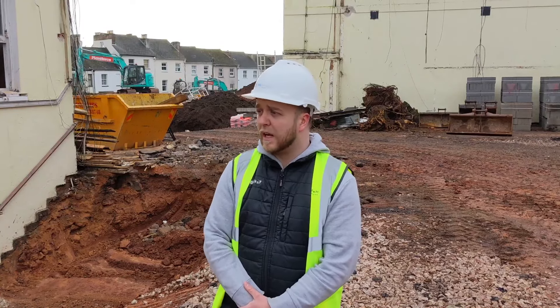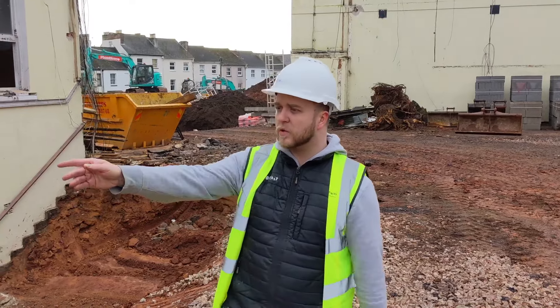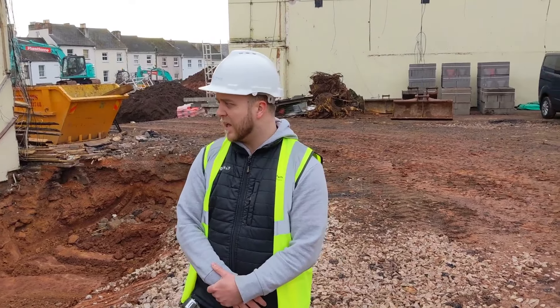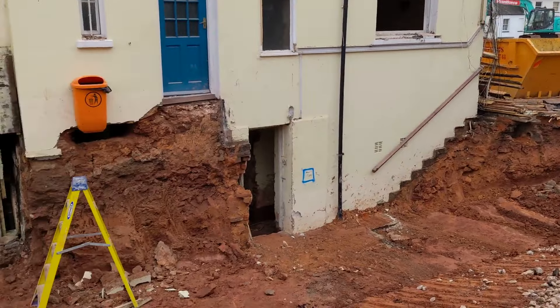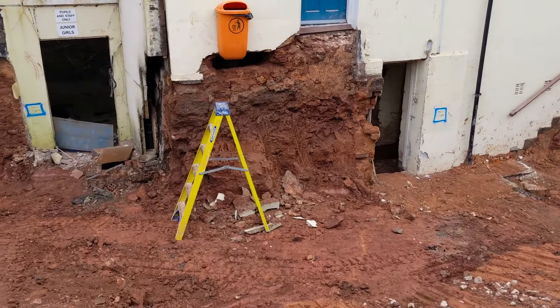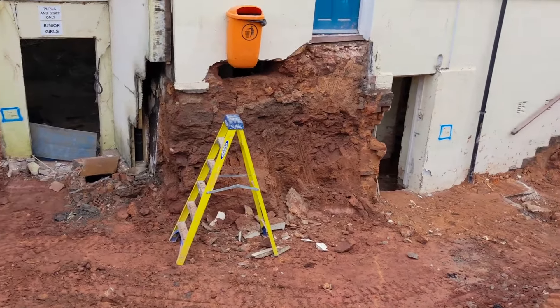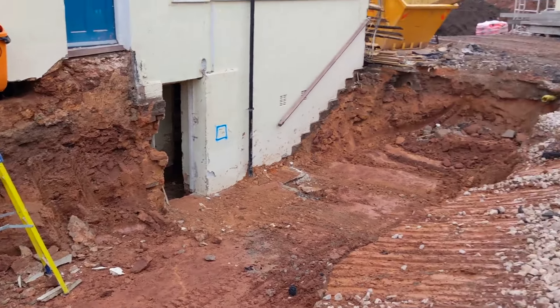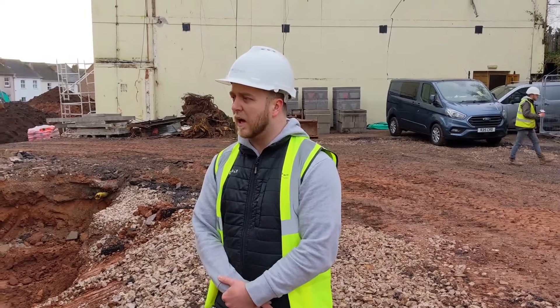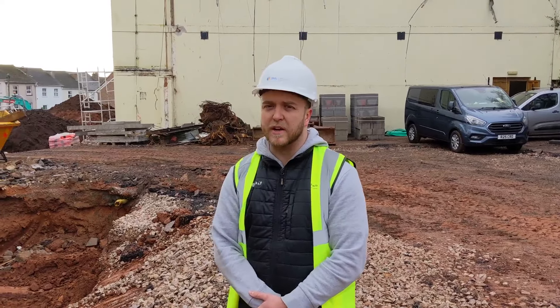When we exposed the rear extension there's potential underpinning required — there's stone build there as well, not just earth. There's going to be potential structural work to carry out to ensure the external structure of the building is stable before we push on with the internal fit-out down in the lower ground floor of the schoolhouse. You can see the floor joists to the upper ground floor above are still here, but the floorboards have been removed.